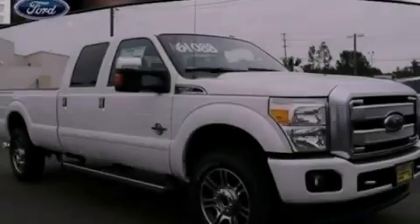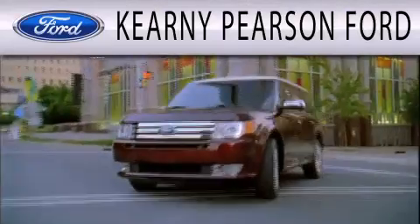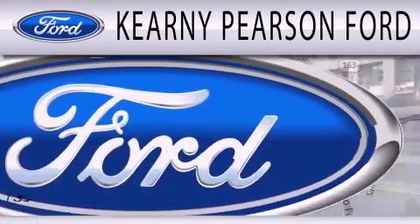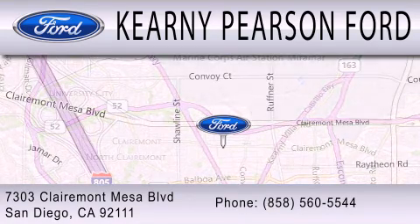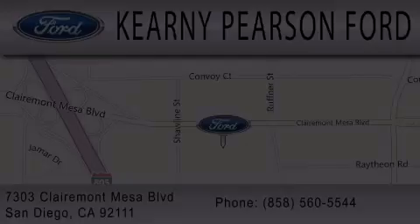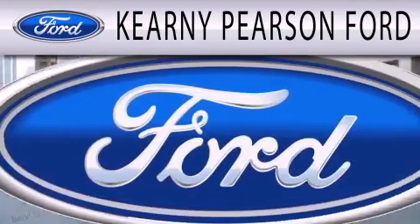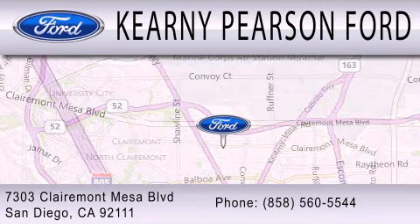Contact us today to arrange your test drive. Kearney Pearson Ford is dedicated to doing everything possible to ensure that the experience you have selecting your next vehicle is as pleasant as possible. We're located at 7303 Claremont Mesa Boulevard in San Diego.